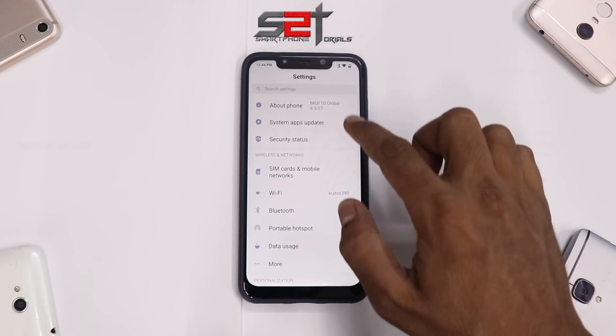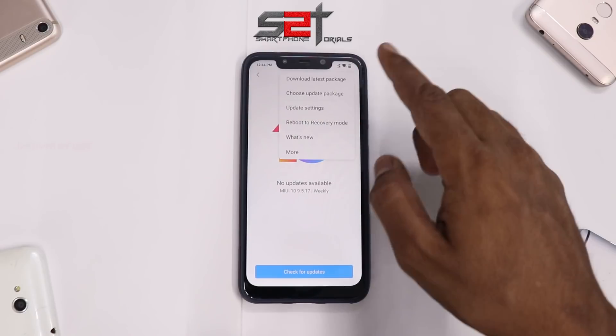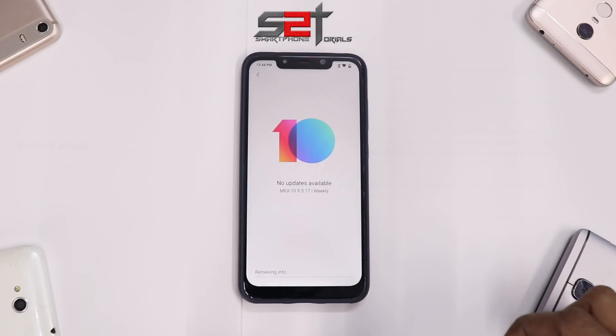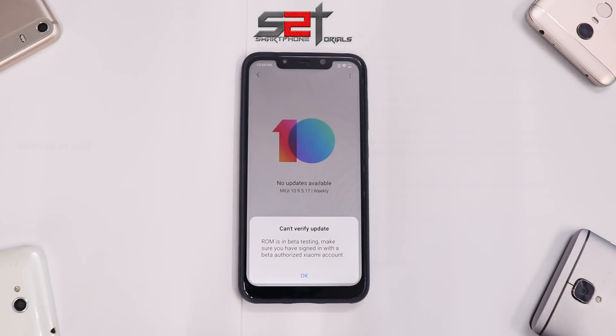If we go to Settings, then System Update, select the three dots, choose Update Package, and select 9.5.20 and hit OK — you'll get an error. It says 'Can't verify update — this ROM is in beta testing,' so you will not be allowed to upgrade to this file through the normal update method.